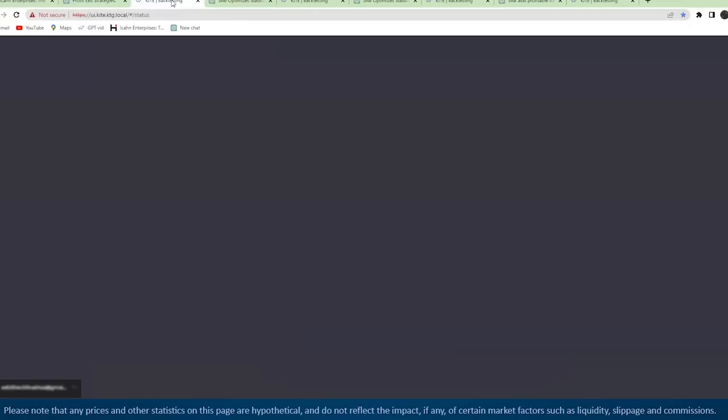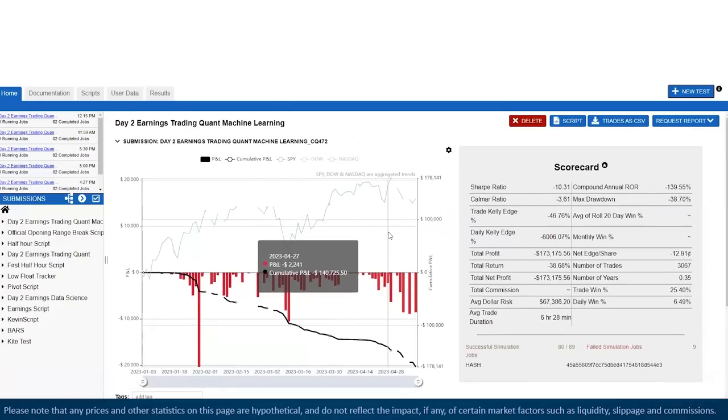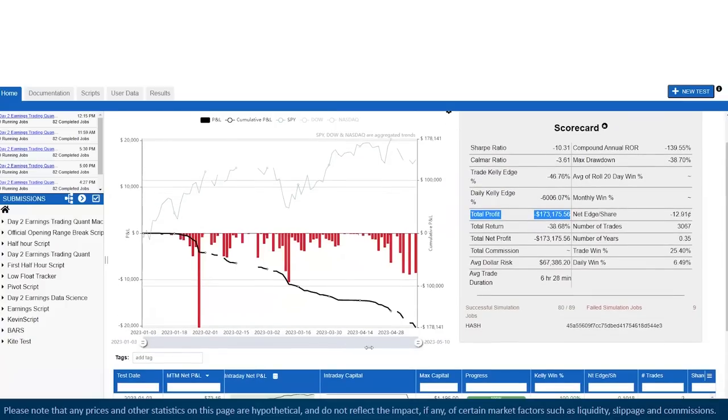Here's the back test — this is a very bad trading strategy. The total profit: back tested from January 1st, 2023 until yesterday, we lost $173,000. The strategy is: buy any day two earnings stock at the open, sell end of same day, with $100 risk per individual trade and a stop out below day one low with an ATR below it. So $100 risk for each trade — don't do this strategy.